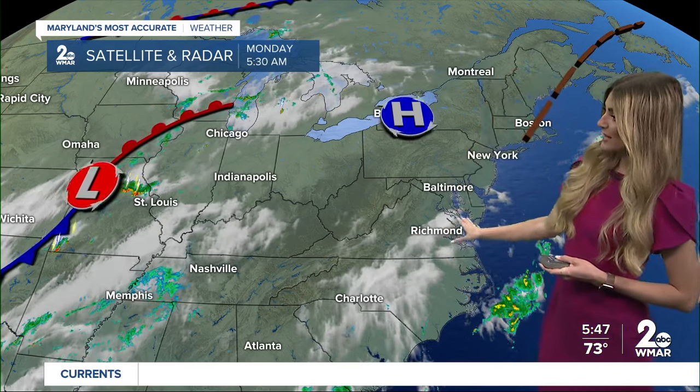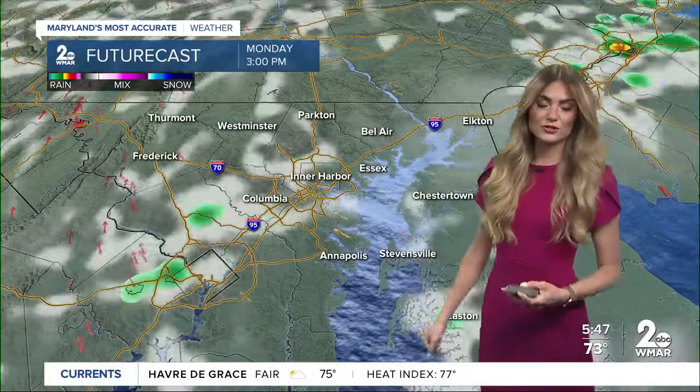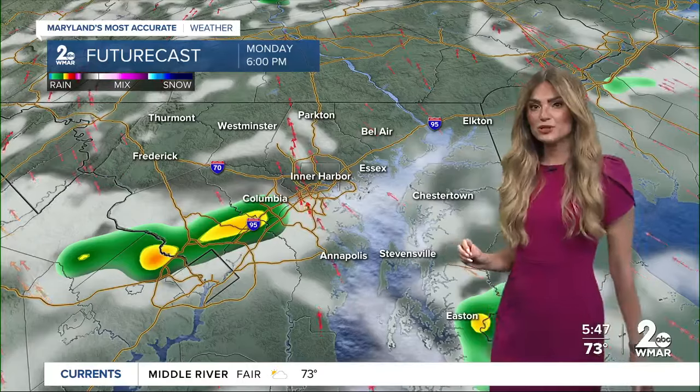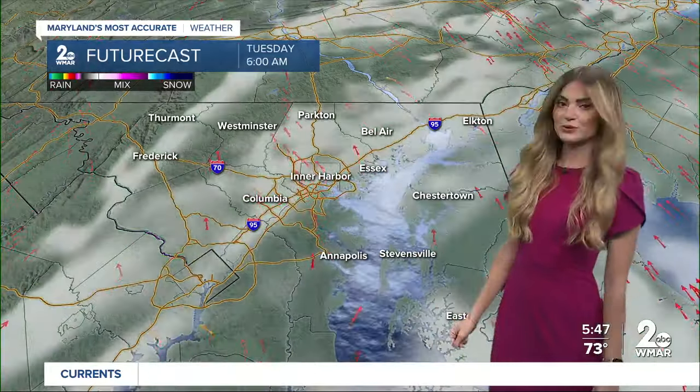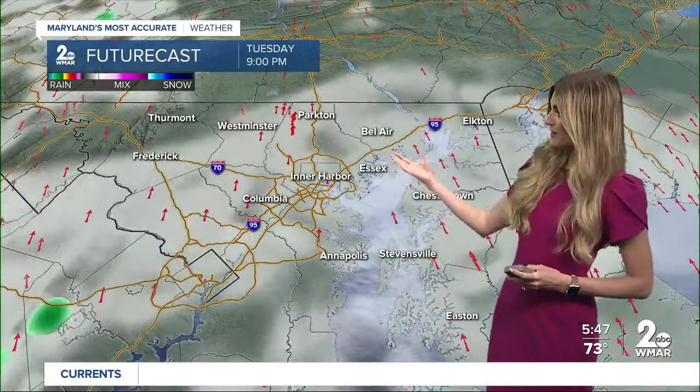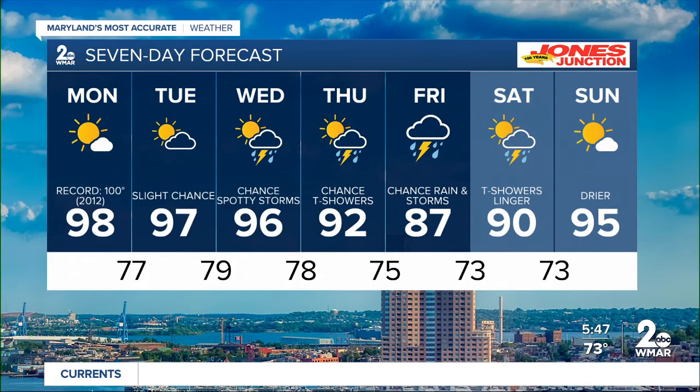High pressure is in control, keeping us dry and quiet, but we are tracking some showers to our south. There is a chance of a pop-up shower or thunderstorm to the south of the metro later this afternoon, but most neighborhoods will stay rain free. The better opportunity for showers and storms exists Wednesday through Friday, and I am tracking unsettled conditions heading into the start of the weekend, with a slight cooldown back into the 80s on Friday.